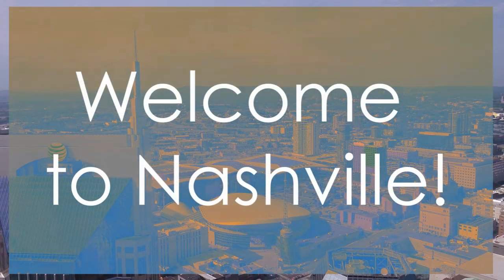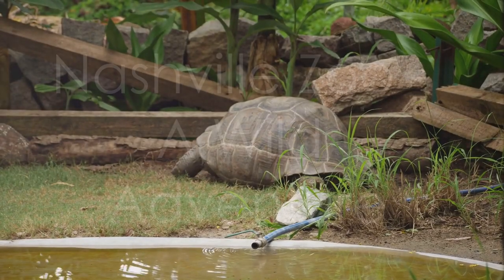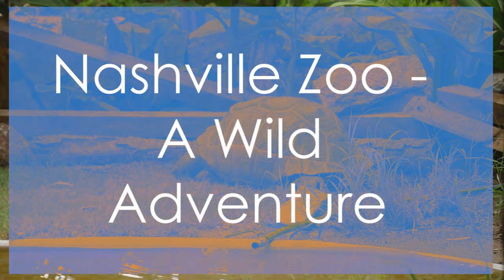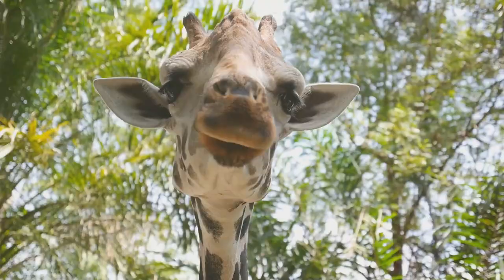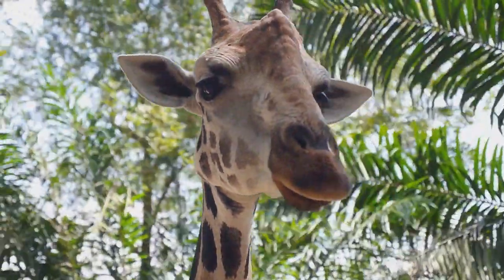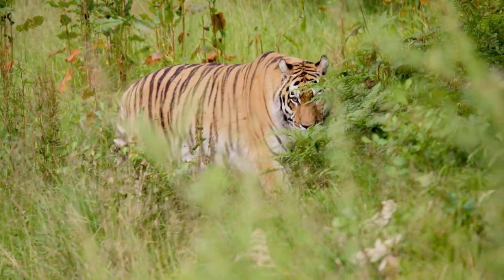Welcome to our list of the top 10 sightseeing places in Nashville. Let's dive in. Nashville Zoo secures the 10th spot on our list for its diverse collection of wildlife and engaging exhibits. Visitors can get up close with over 2,000 animals representing 365 species, including rare and endangered species.